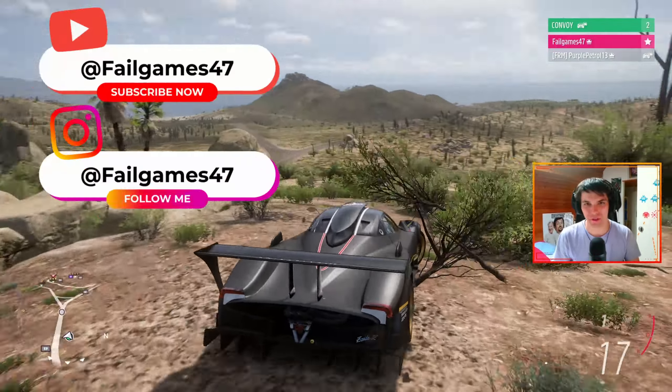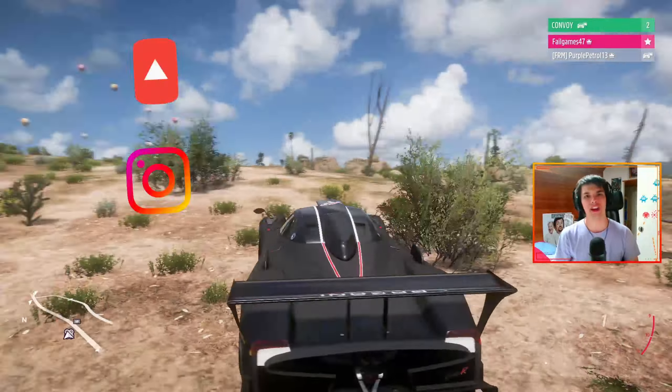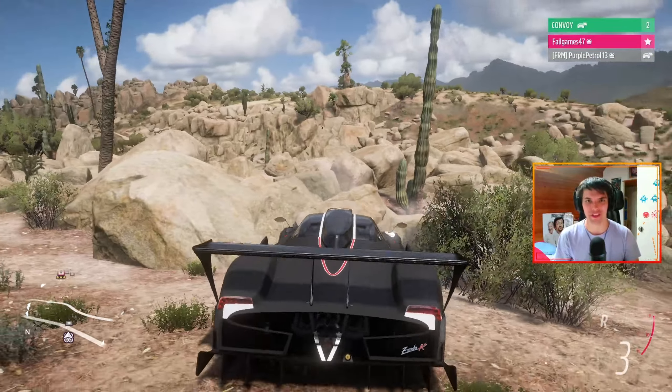And on that note, I do hope you enjoyed this video. If you did, do consider liking and or subscribing. Don't forget to check out PurplePetrol's channel for this point of view of this video and have great wrestling game content. If you have any suggestions for future challenges, please put them in the comments below. Other than that, have a nice day. Goodbye!